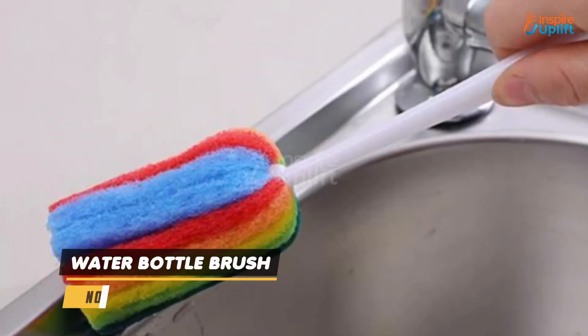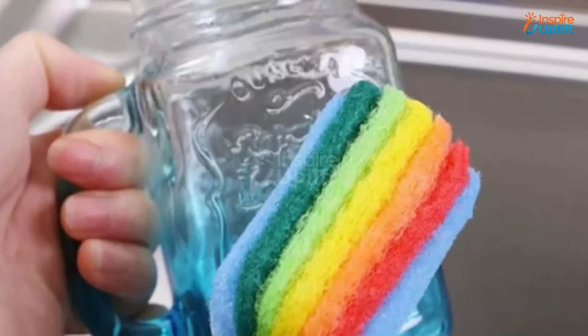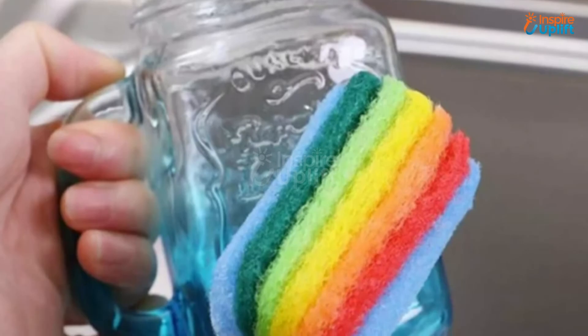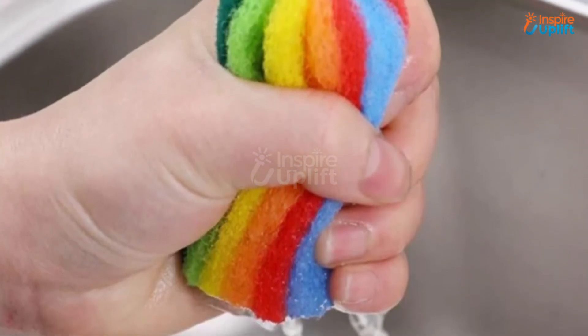At number 3 we have Water Bottle Brush. The bottle cup cleaning scrubber has a holder to hang it above the sink for effective usage. The handle's material is not hard or soft but perfect to have a strong grip while washing the utensils.